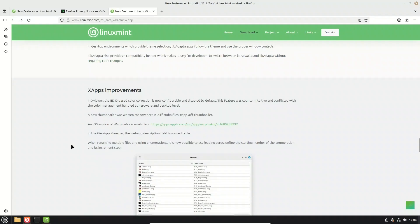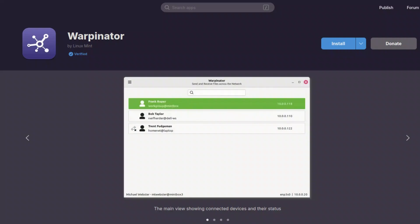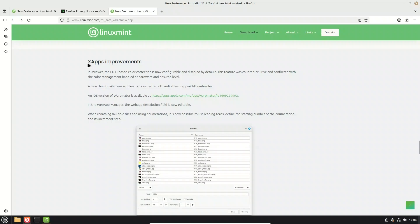Mint's core apps, known as XApps, also see some nice upgrades in 22.2. In XViewer, EDID-based color correction is now optional and turned off by default, avoiding conflicts with color settings already handled by your hardware. A brand new thumbnail has been added for AIFF audio files so cover art shows up properly. Warpinator, Mint's file sharing app, now has an iOS version so you can send files between Linux and iPhones. The web app manager lets you edit the description field of your web apps, and the bulk renamer got smarter — you can add leading zeros, choose where numbering starts, set the step size, and it even remembers your last renaming operation.